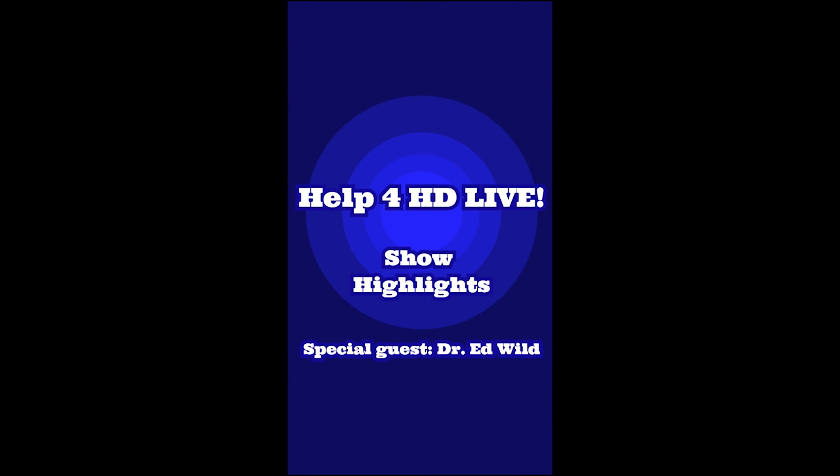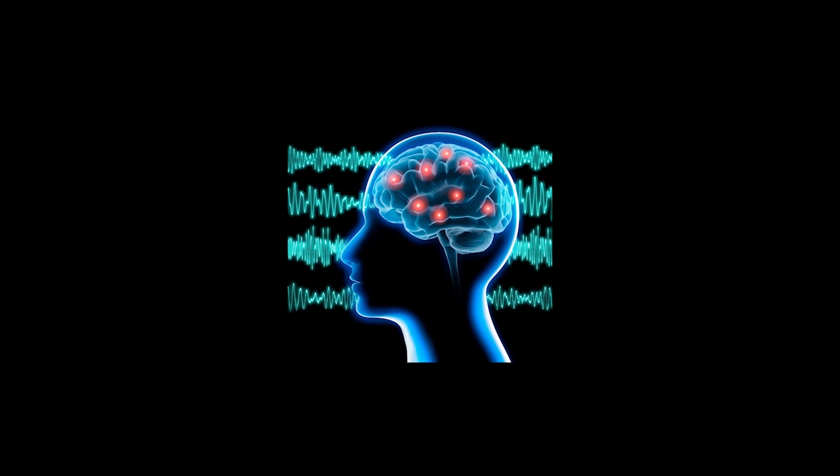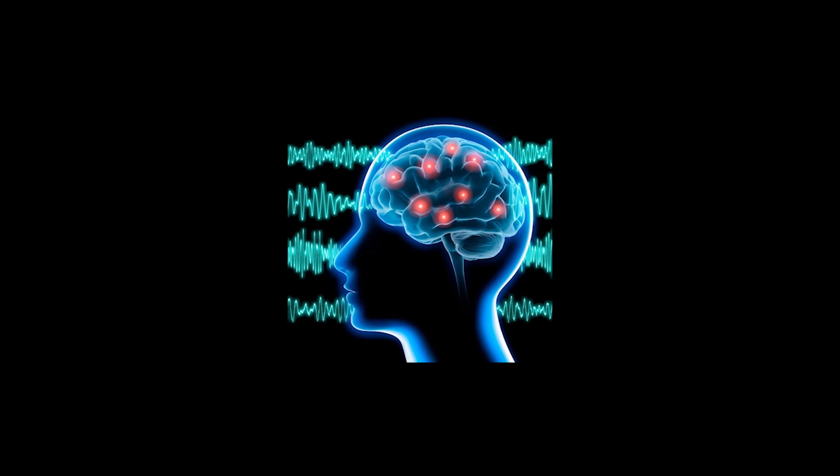Welcome to Help4HD Live show highlights, made possible through an education grant from Teva Pharmaceuticals. I'm your host Lauren Holder and today I have Dr. Ed Wild on with me. So what is HD Clarity? HD Clarity is the biggest study that collects cerebrospinal fluid in Huntington's disease.